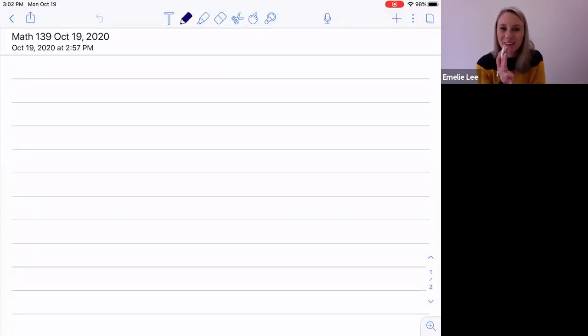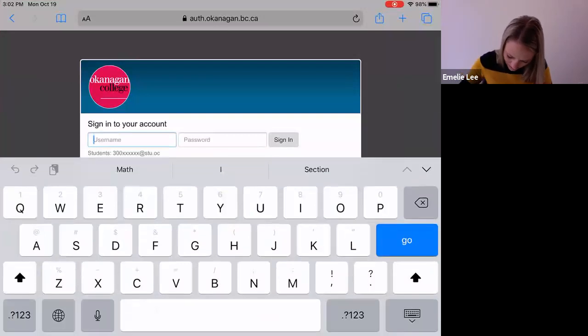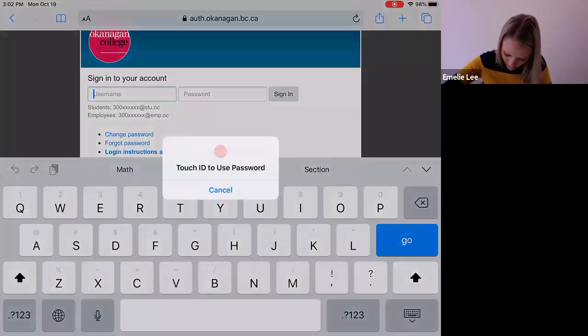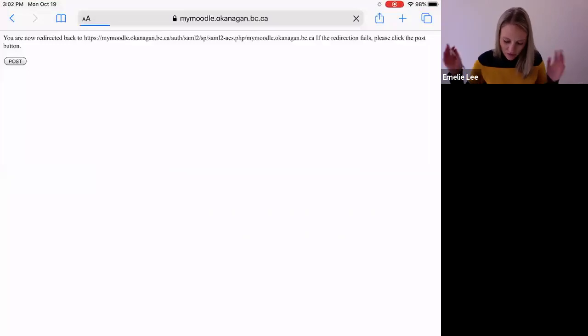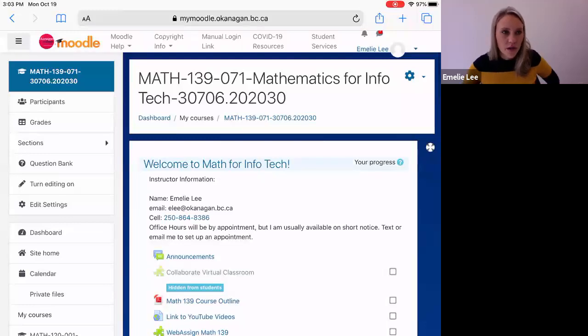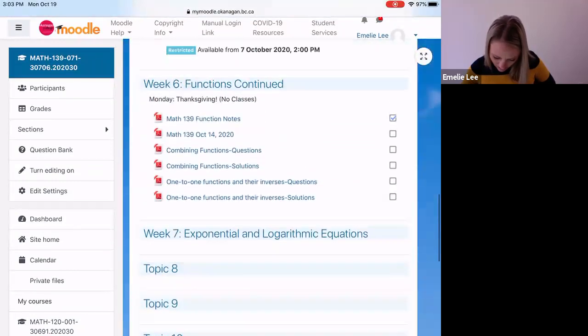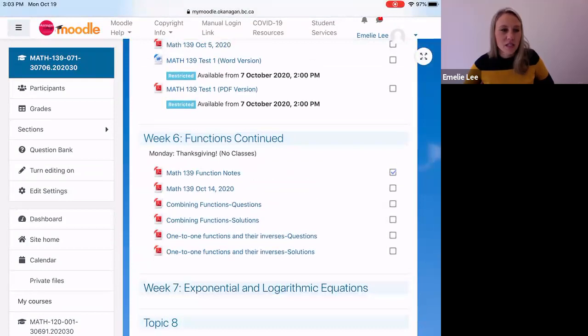So first thing I want to show you guys — because it's not part of the textbook — I posted here in the functions continued section. There's combining functions, both questions and the solutions, and then the one-to-one functions and their inverses, the questions and the solutions. So those are the ones that I want you to focus on.